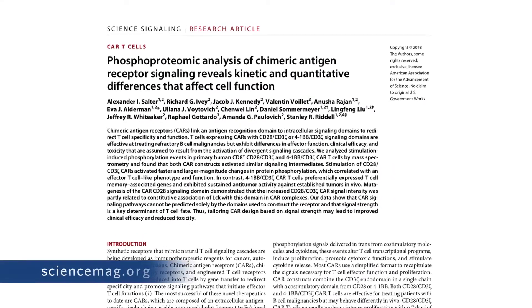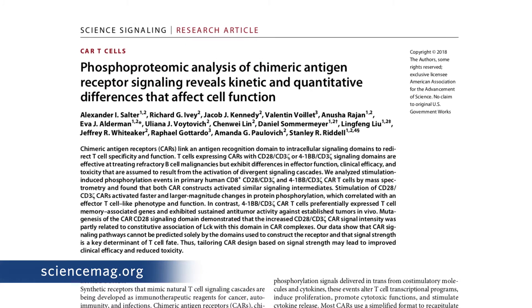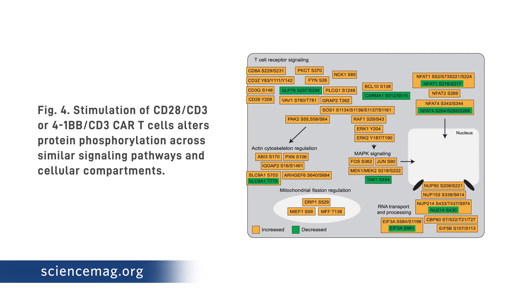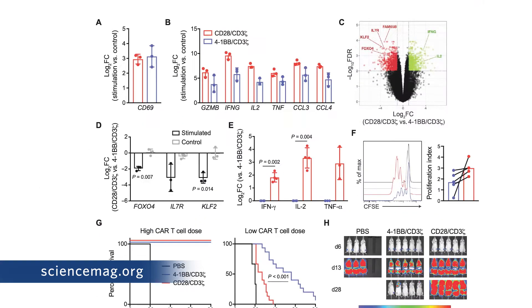Another area in immuno-oncology where we think we're going to be able to help is in the development of novel CAR T-cells. When CAR T-constructs are put together and ultimately make it into patients, some are highly efficacious, others less so, some have high toxicity, others don't. You'd obviously like to figure that out before going into a clinical trial. We recently published a paper in which we used untargeted proteomic profiling to look broadly at what phosphosignaling happens downstream of a CAR T-receptor, and what differs between constructs that have desirable properties and those that don't.